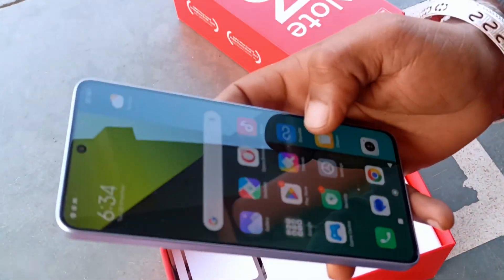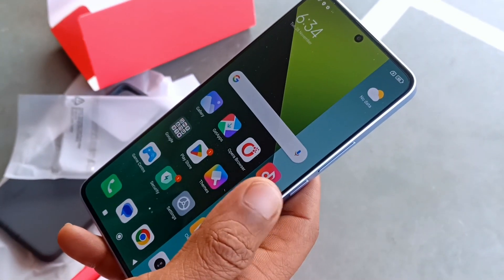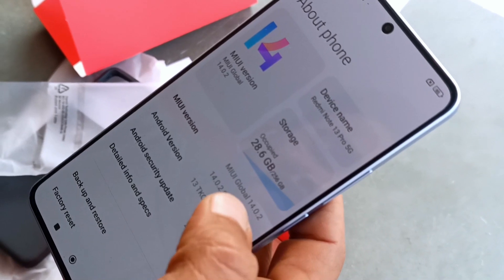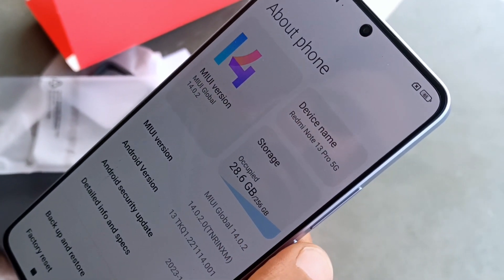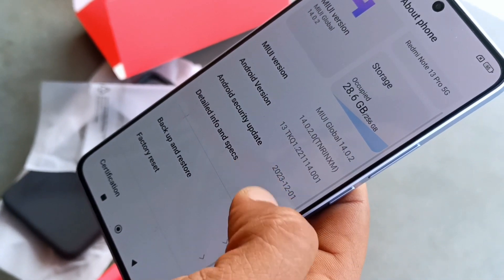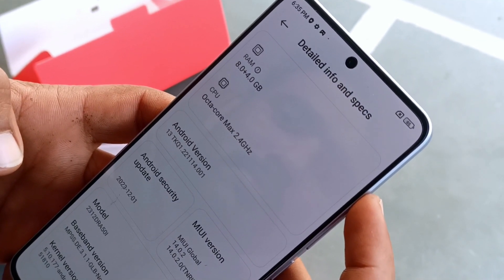Okay, that's it. I can't get it. I don't know. I've got my device name — I've got my Redmi Note 13 Pro 5G. I've got storage — I've got 256GB. I've got my RAM — I've got 8GB plus 12GB, 4GB.